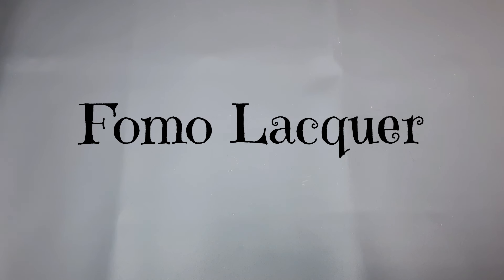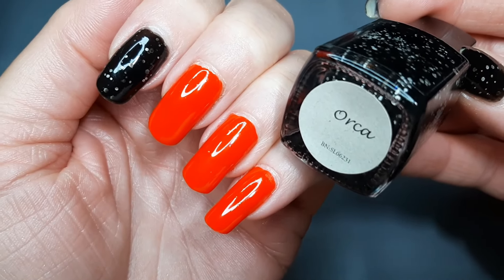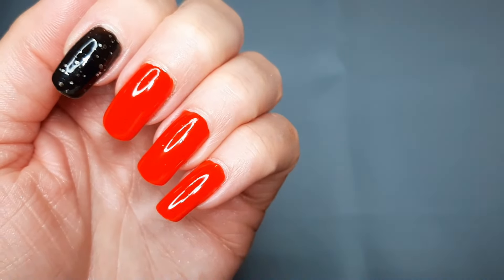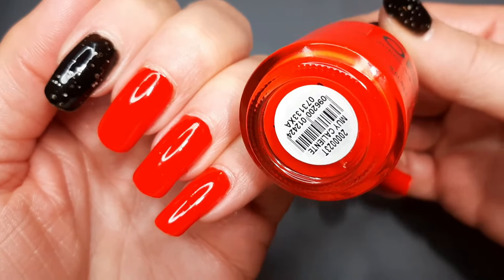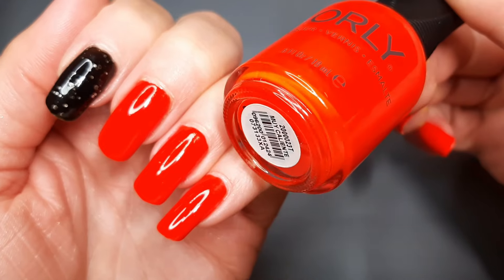Before I show you those two polishes, let me show you what's on my nails. First up is a polish from Chameleon Nails on my index finger called Orca — it's a black jelly with white matte glitters, a really fun polish. Then on my other nails is this polish from Orly called Mui Calente, which I found at TJ Maxx for about four ninety-nine.